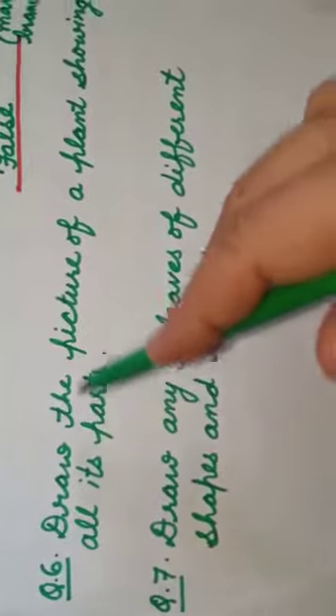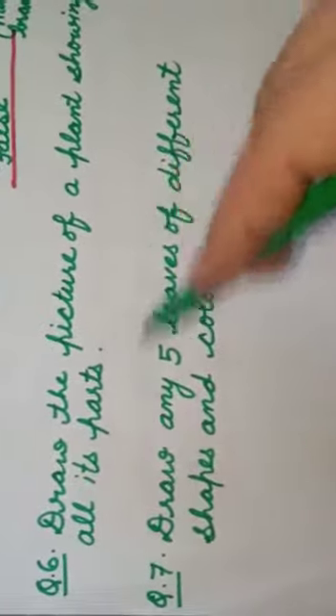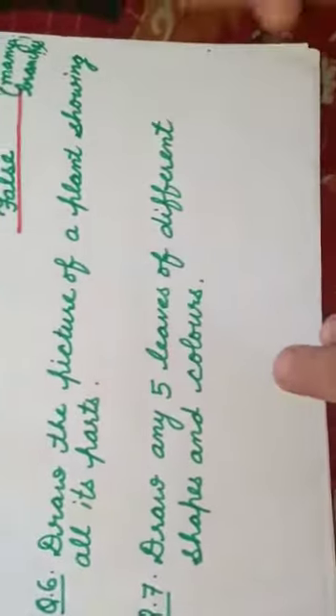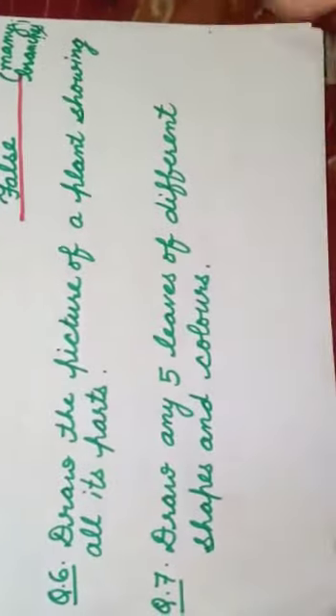Question number six: draw the picture of a plant showing all its parts. You have to draw the picture of a plant in your notebook and show all the parts like root, stem, branch, flower, and leaves — everything is to be shown.